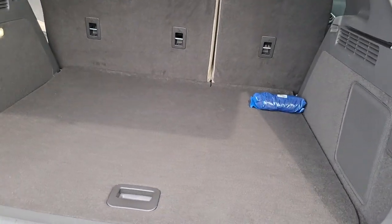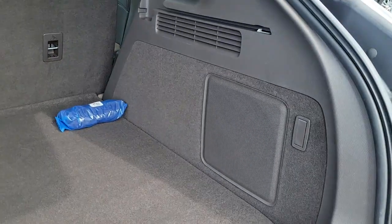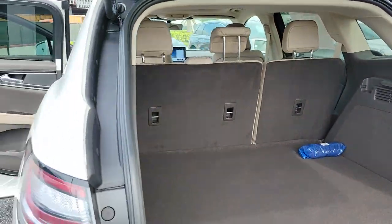The following are some of this vehicle's highlighted options: panoramic roof, keyless entry, sun moonroof, navigation system, power lift gate.